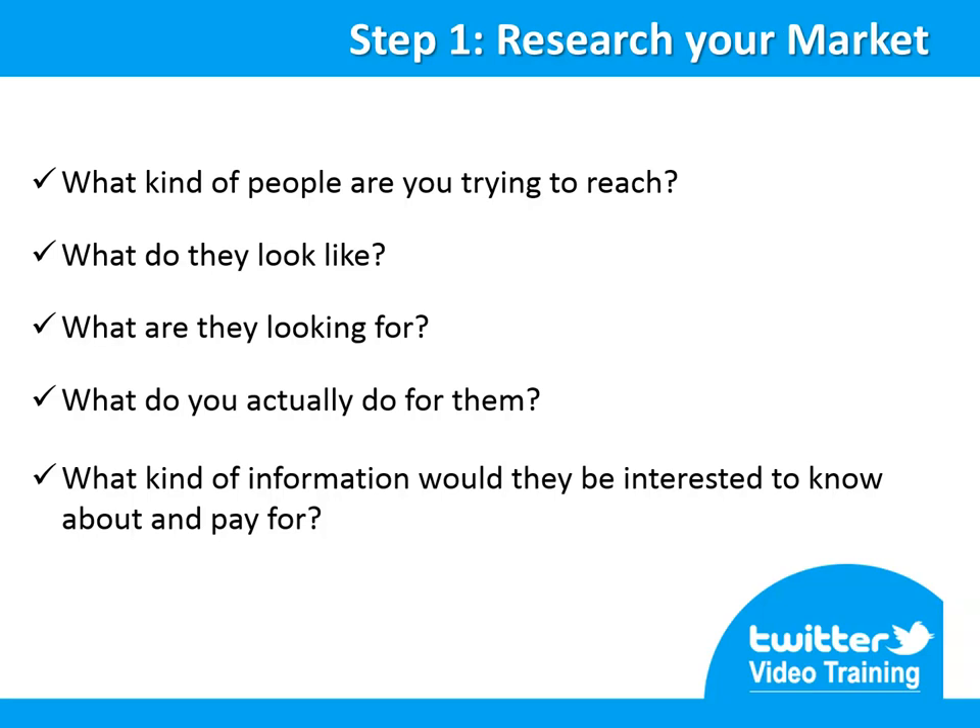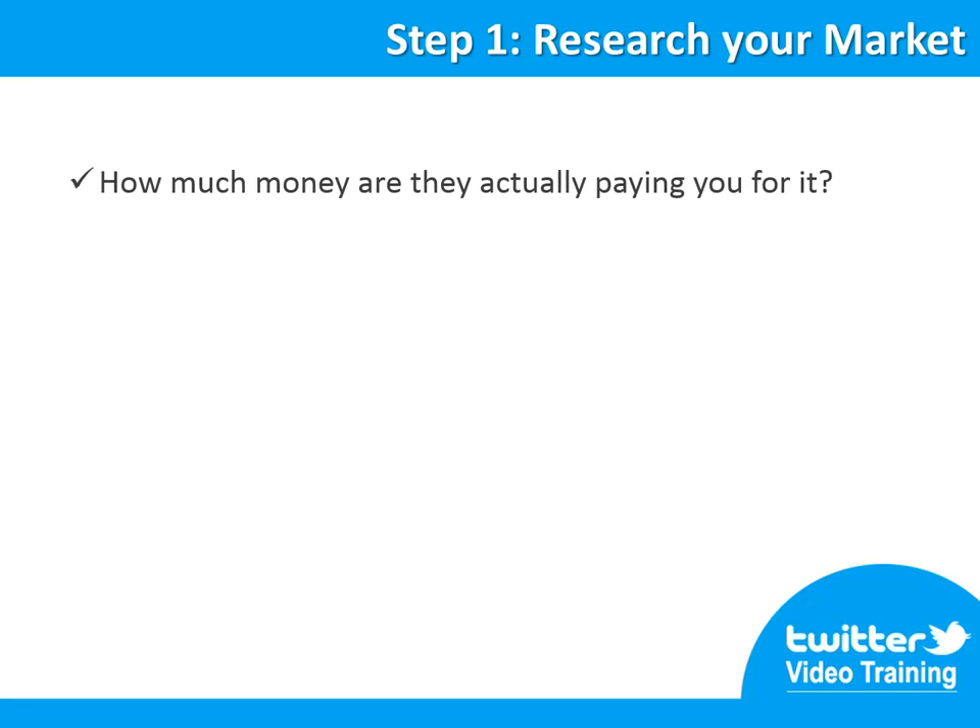What kind of information would they be interested to know about and pay for? You already know the needs of your customers — you know exactly what kind of information will be highly helpful to them in order to help them satisfy those needs. Why don't you just create a great info product about it? Knowing how much you usually charge them for your service is a very important indicator, because if you decide to create a product like a report, video training, software or something directly related to your audience, you will be able to easily figure out the price tag you can stamp on it. How would they like to reach that content? Is it video, audio, written or blogging?